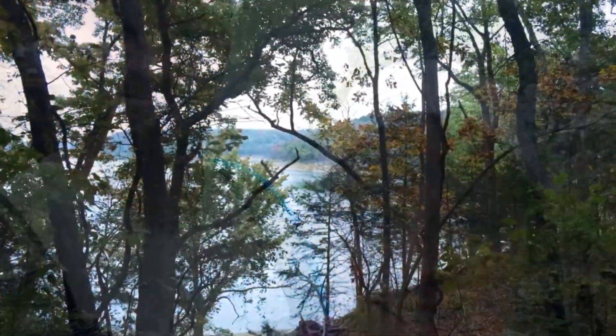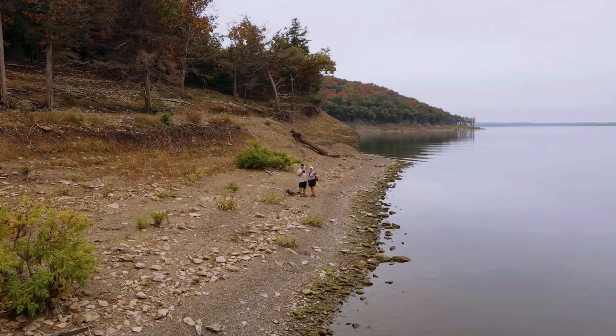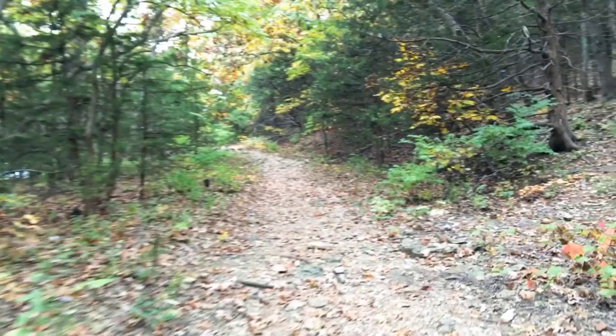Hey, welcome to another episode of Eric's Camping Adventures. I just want to take you along today with my wife on a hike on the eastern edge of Elk City Lake in Independence, Kansas. It's called the Table Mound hiking trail.